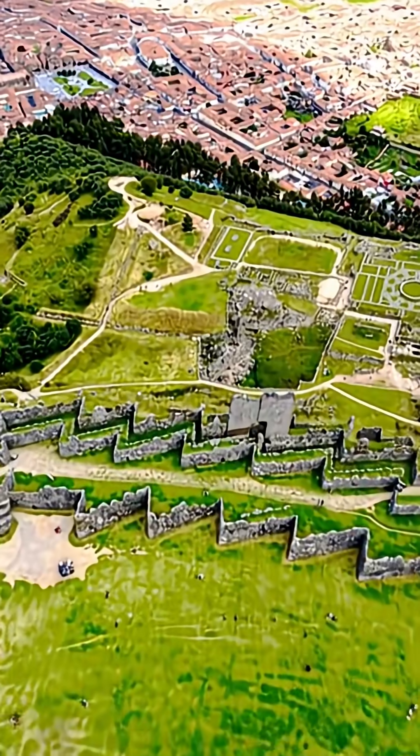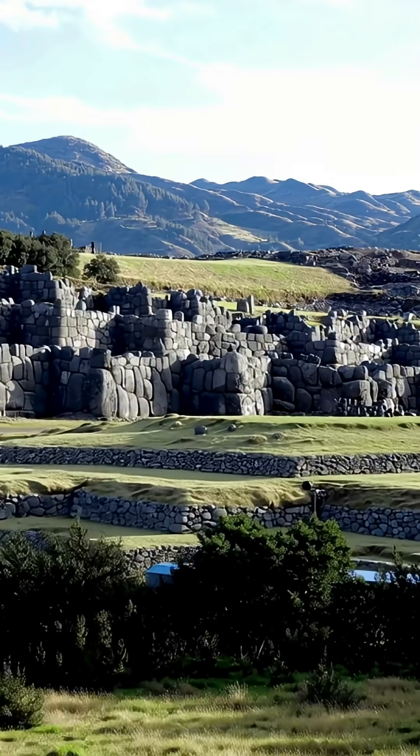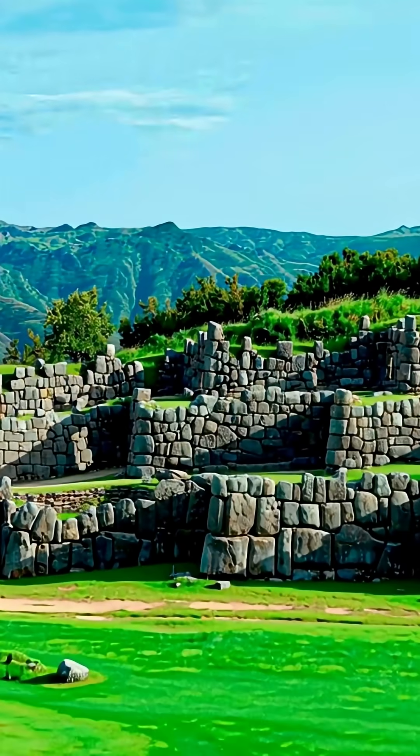This is Sacsayhuaman, the fortress overlooking Cusco, Peru. Academic archaeology tells us it was built by the great Inca Pacacutec in the 15th century. And this is where the real mystery begins.